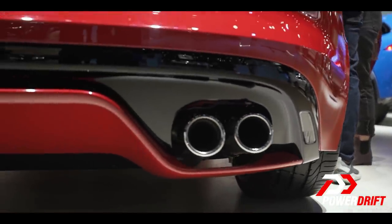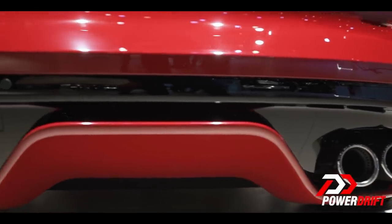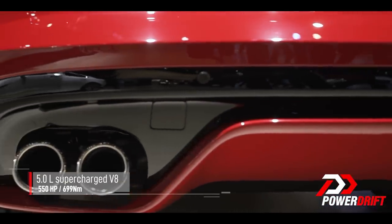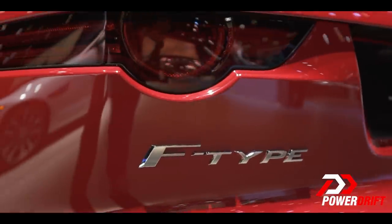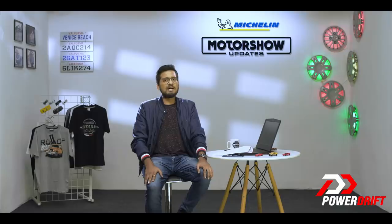Under the bonnet of the F-Type R is a supercharged 5-litre V8 engine that develops 550 horses, making the R the second most powerful F-Type in the lineup, next to the SVR. The R comes with an all-wheel drive system and an automatic transmission as standard, with no option of a manual transmission.